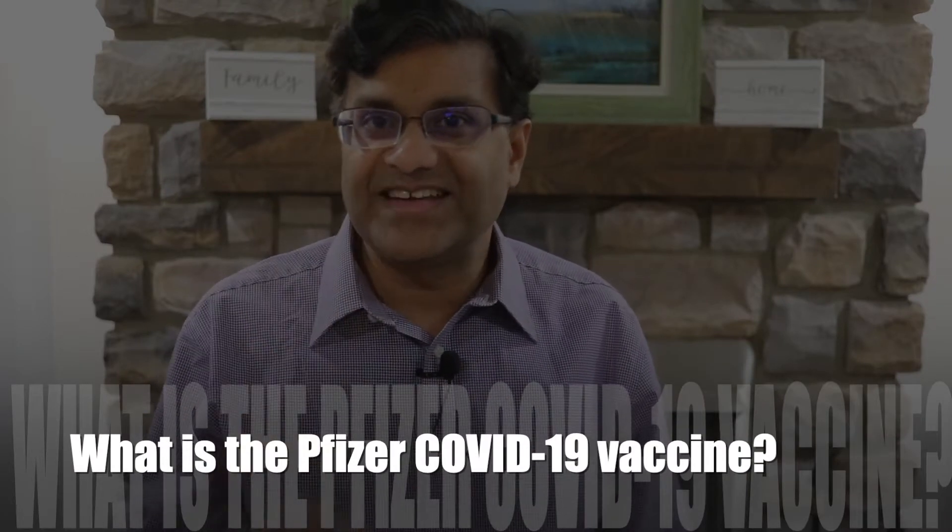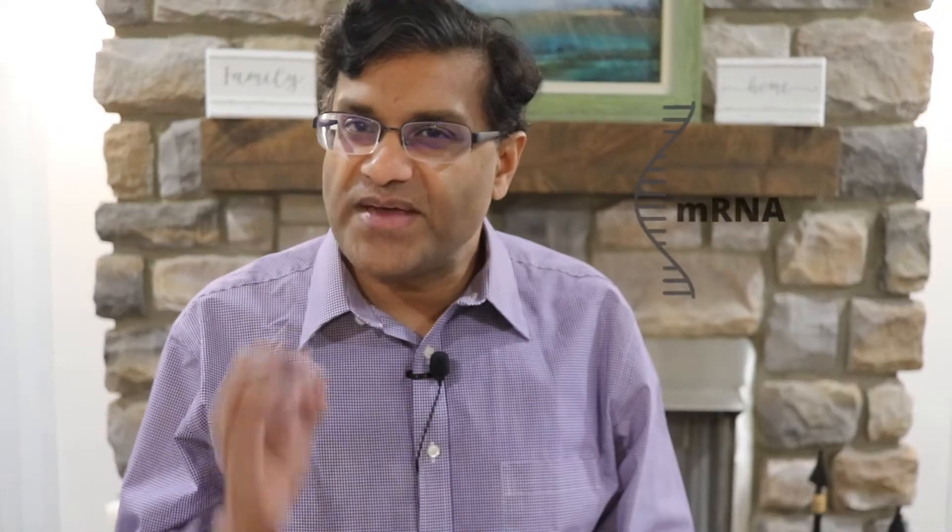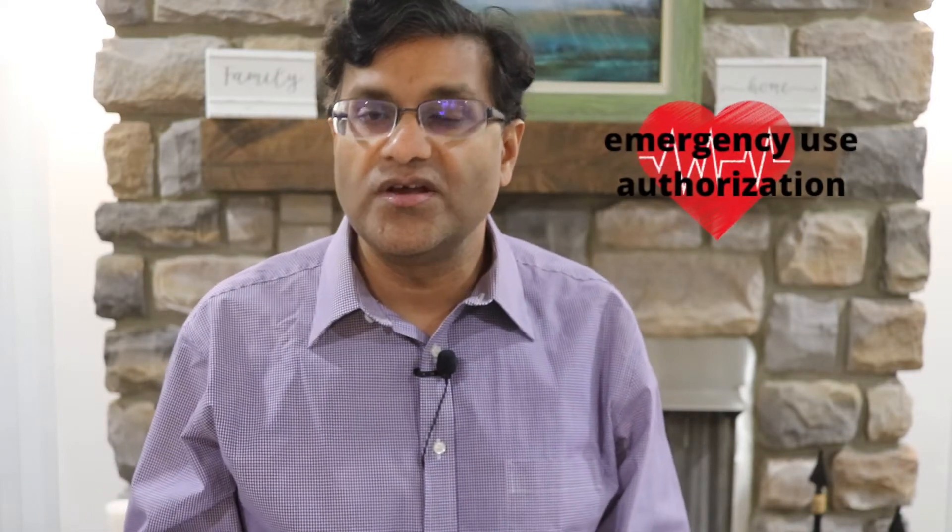What is the Pfizer COVID-19 vaccine? This is a messenger RNA vaccine. The FDA has issued an emergency use authorization for the prevention of COVID-19 on December 11, 2020.